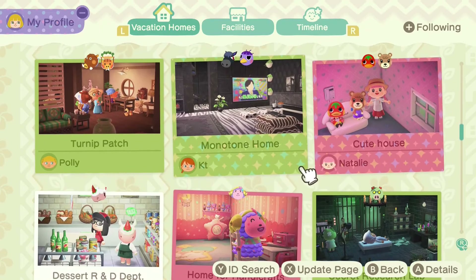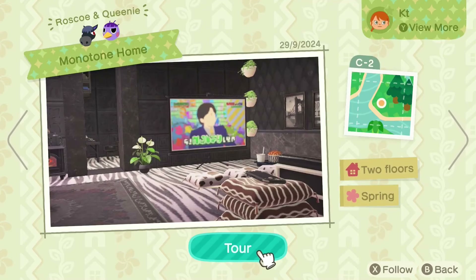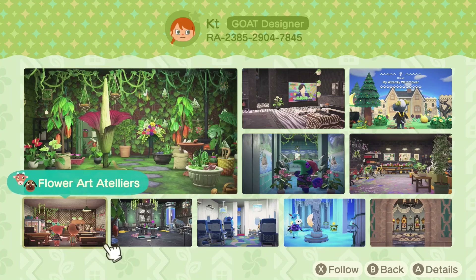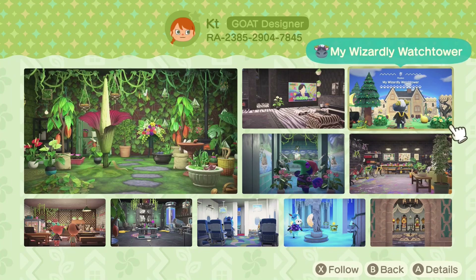We've got a roommates situation here — Roscoe with Queenie. They both kind of like the black and white look, so it makes sense to put them together. But let's check out the network ID first, and then we can tour the home. This person's done a whole bunch of builds, and it looks like some really interesting stuff too.